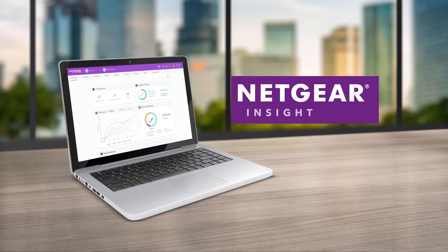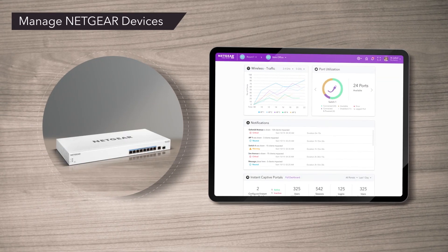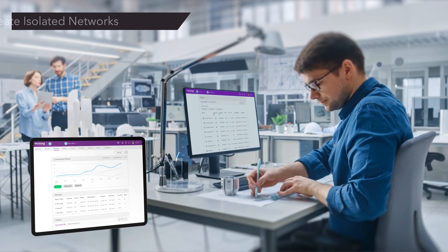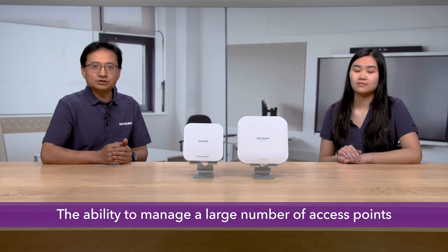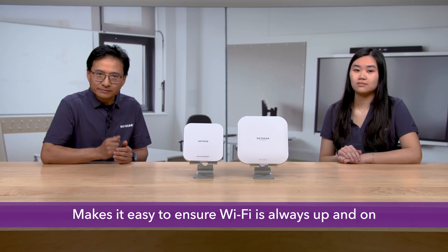Can you go over how Netgear Insight is beneficial when paired with these access points? Insight is an easy-to-use, centralized, cloud-based solution with straightforward device onboarding, intuitive setup, ongoing monitoring and remote management of your devices. With Netgear Insight, businesses have a solution that provides a single pane of glass where they can see their network's health and drill down into any device on their network no matter how complex. Remote management is especially important in high-density Wi-Fi deployments — the ability to manage a large number of access points makes it easy to ensure Wi-Fi is always up and on.